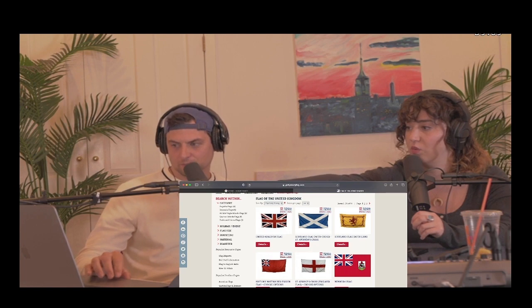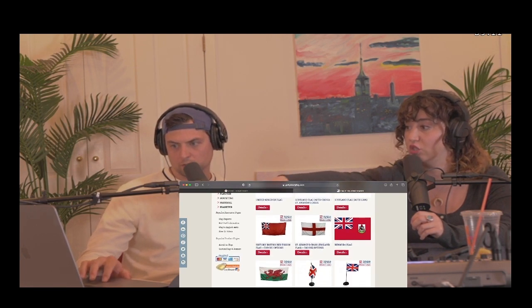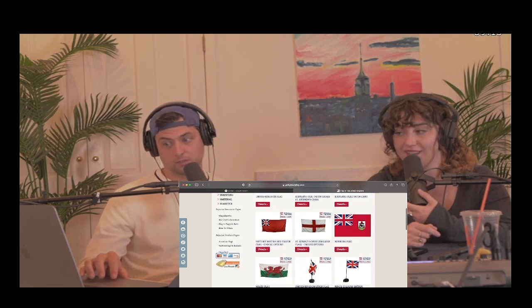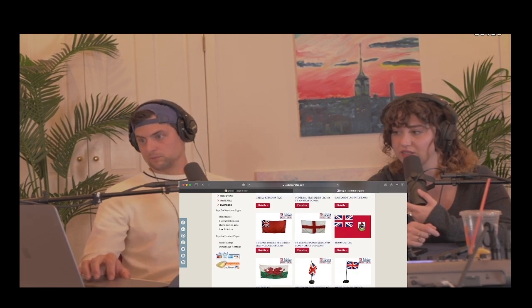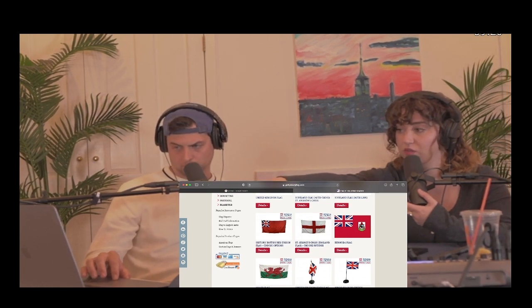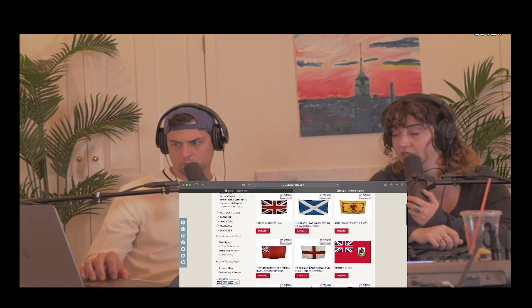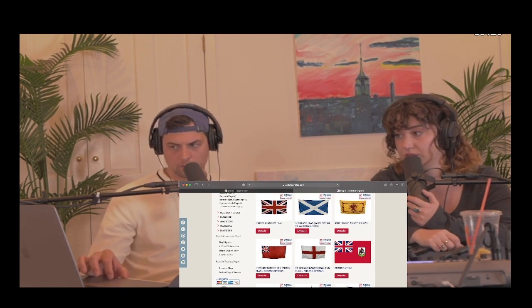And then the one down below, the white and red one, the cross — St. George's cross. Wales is cool. Wales has the dragon on it. That's a sick flag too. I don't know if it's a dragon, but it looks like a dragon. The white one with the red cross, that's the Cross of St. George, and that's the flag for England. So what's the story with that?